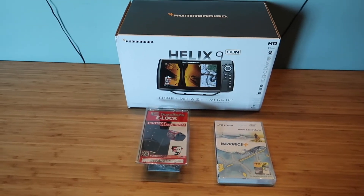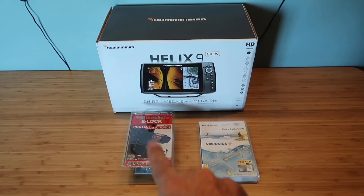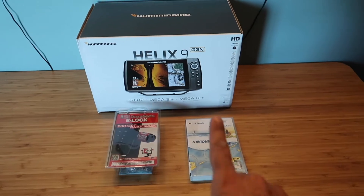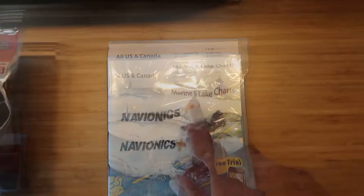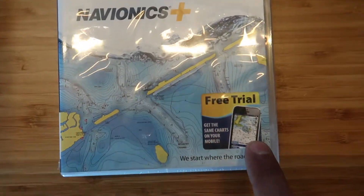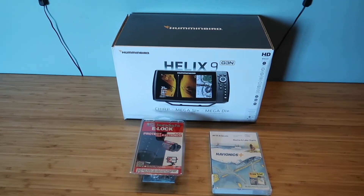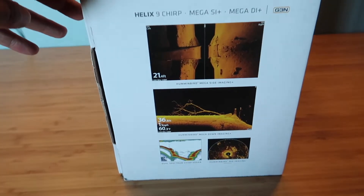So I went ahead and bought my Humminbird Helix 9 from Radio World. Let's unbox it because I am super stoked! So we've got the fish finder, the Humminbird Helix 9, with the e-lock to make sure no one takes the head unit, and then the map charts — all of Canada marine and lake charts. There's also the app which I already have. Let's take this out of the box and see what's inside — I'm so excited!